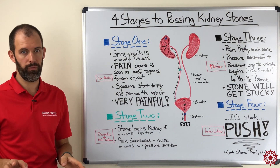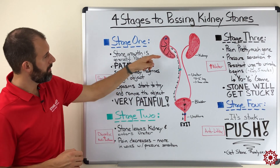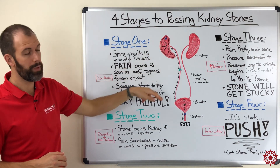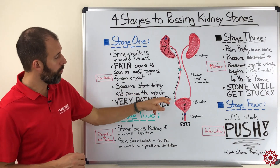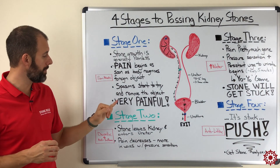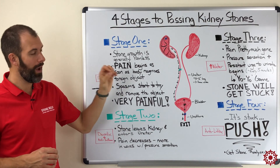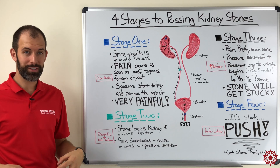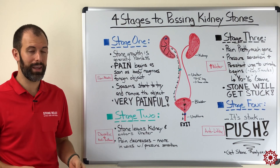In stage three, that stone has arrived at the bladder. Stage two can take a couple of weeks if you're not doing anything to help it along, or as short as a few days with diuretics and anti-inflammatories. Once the kidney stone is in your bladder, the whole game changes. No longer is there the immense pain of stage one or the waving pain and pressure of stage two — you now have a persistent pressure in your bladder and an increased urgency to urinate, because your body still recognizes the foreign object and is trying to get rid of it.